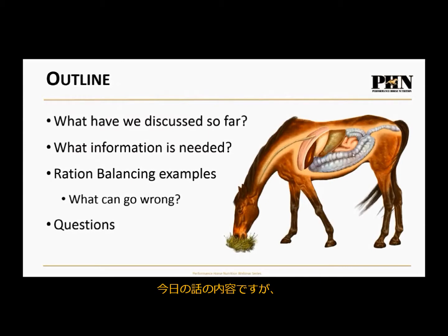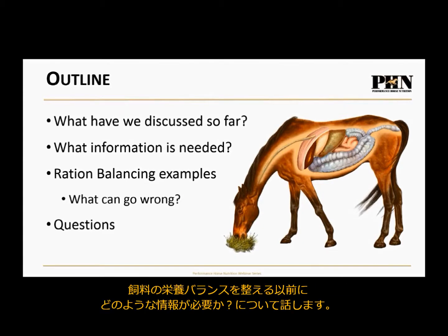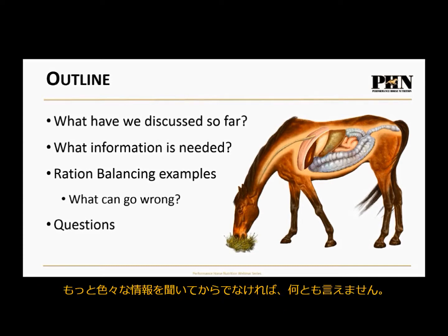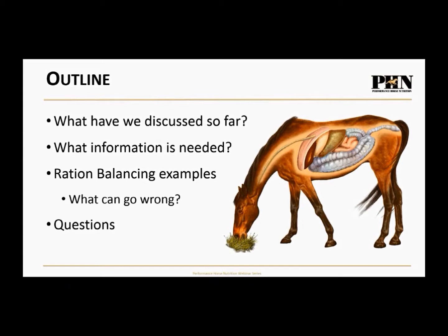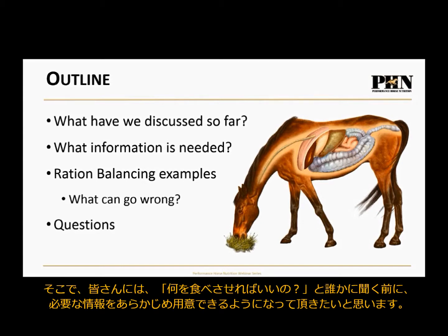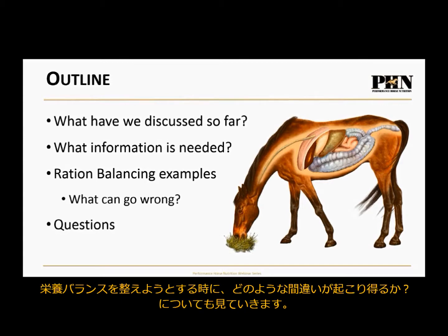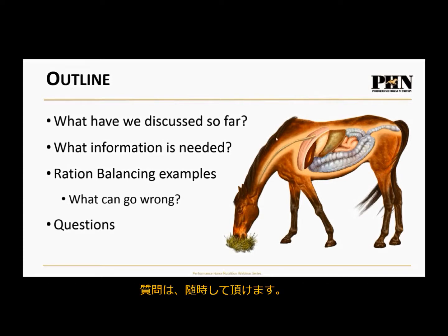Tonight we'll do a little recap of our first two webinars, then talk about what information is needed before we can balance a ration. People come to me and say, 'What do I feed my horse? I've got a 13-year-old horse.' Well, there's so much more information I need. We'll also go through examples of rations balanced using our EquiBalance software, point out what can go wrong, and take questions.